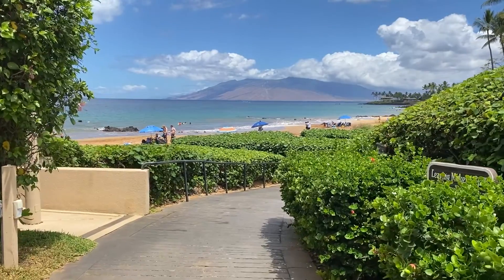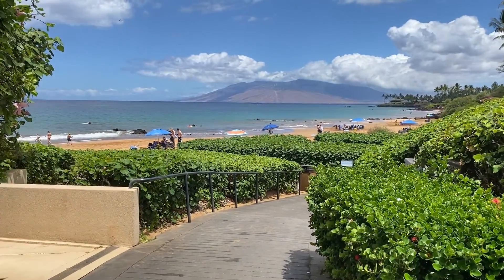Makenna Surf enjoys a perfect location just distant enough from Wailea to provide a sense of seclusion and privacy, yet close enough to partake in its nightlife and all its amenities. If you're seeking a tranquil oceanfront complex, Makenna Surf could be your ideal destination.